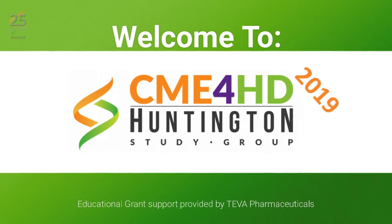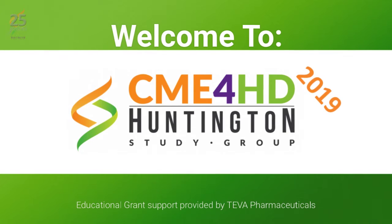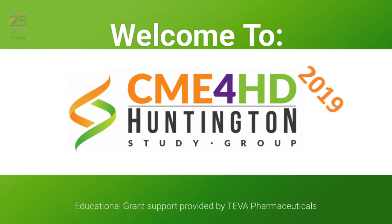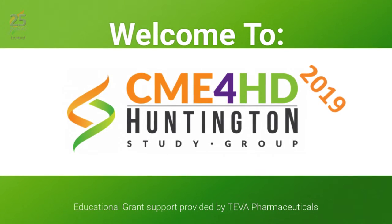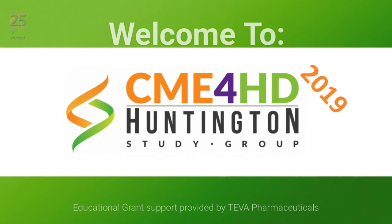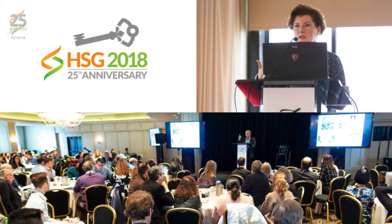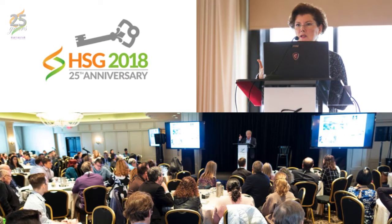Welcome to the CME for HD 2019 online curriculum. CME for HD was developed by the Huntington Study Group, and we are pleased to make it available free of charge, thanks in part to an independent educational grant from Teva Pharmaceuticals. The 2019 online edition was recorded in November 2018 at the Huntington Study Group's annual meeting.